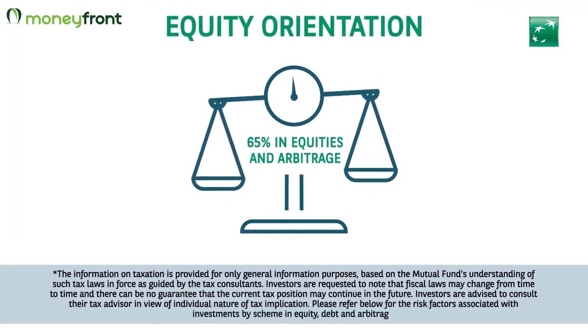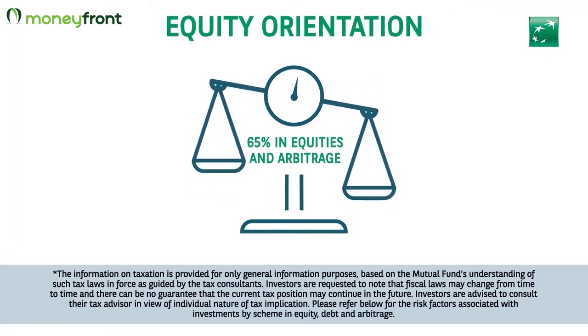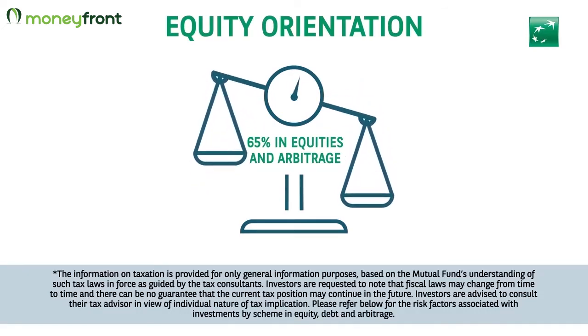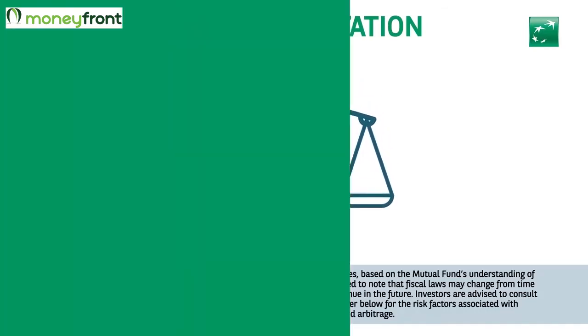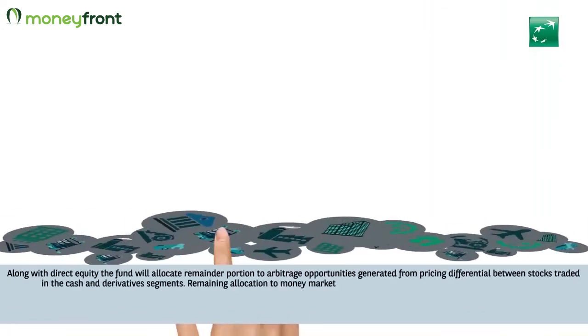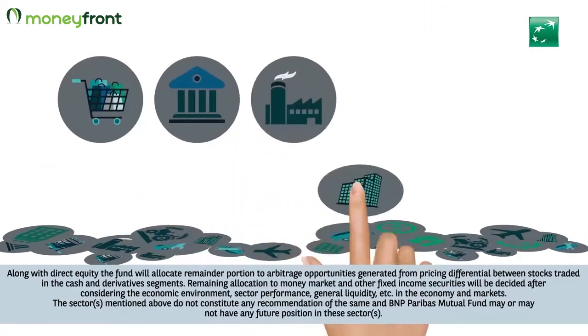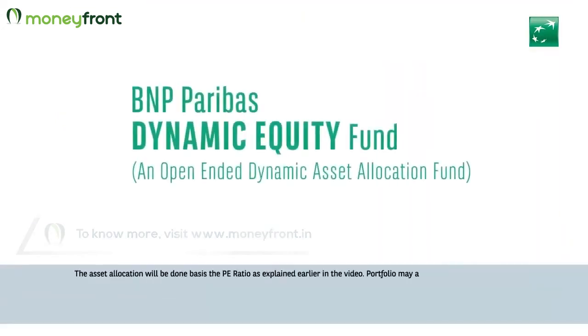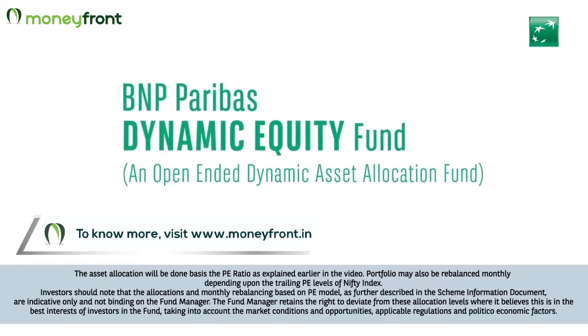Equity orientation: the fund intends to maintain at least 65% net equity and arbitrage exposure at all times, thus offering equity taxation. The fund will also strive to maintain a diversified portfolio, investing across sectors and market capitalization.